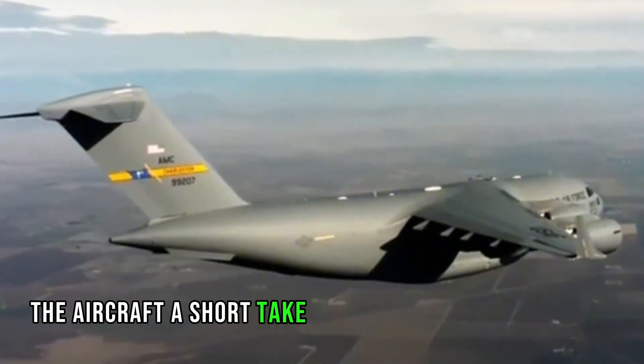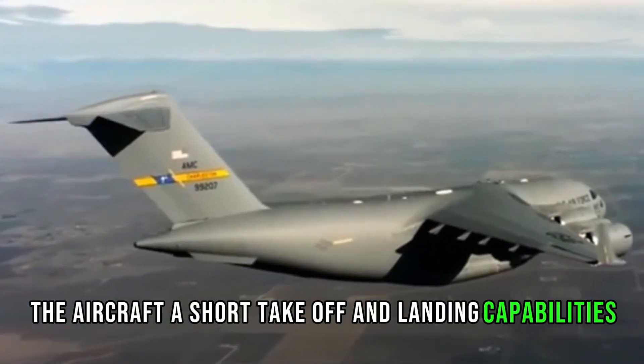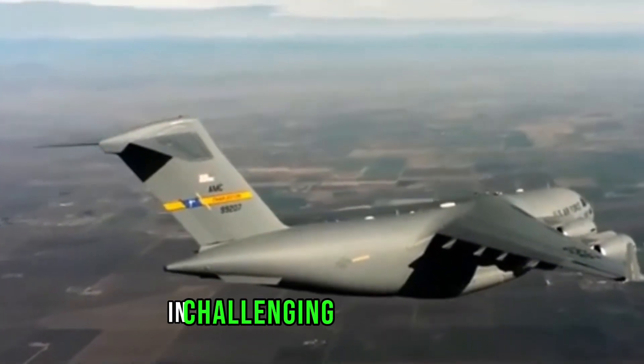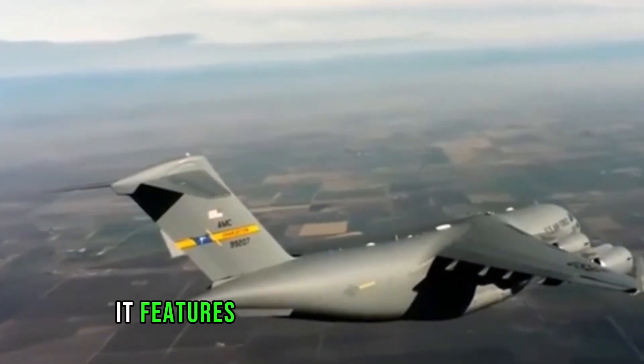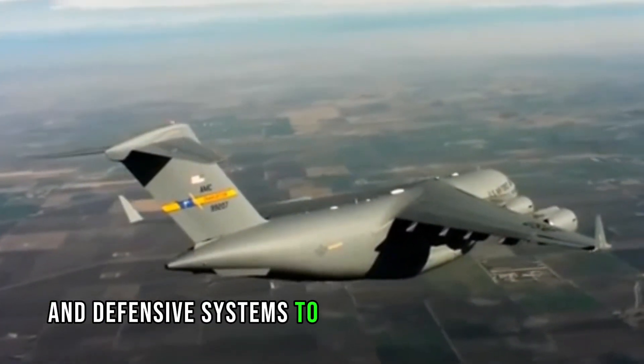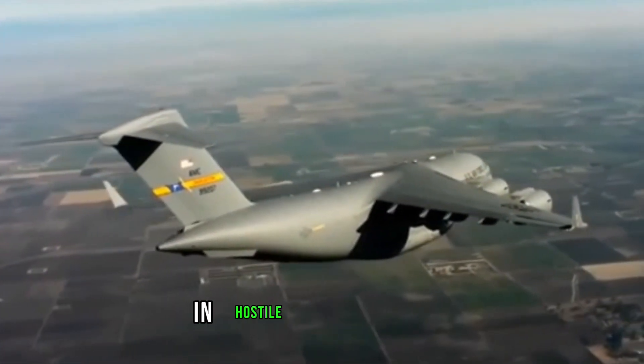The aircraft has short takeoff and landing capabilities, allowing it to operate from austere airfields in challenging environments. It features an advanced avionics suite and defensive systems to enhance its survivability in hostile environments.